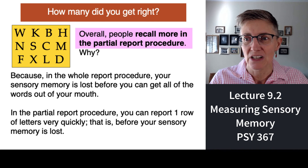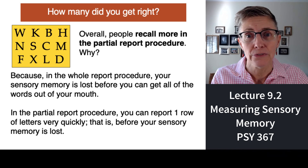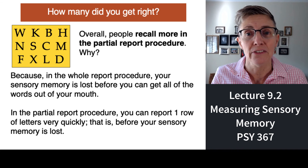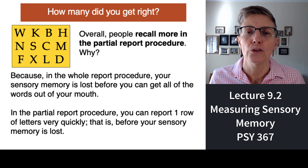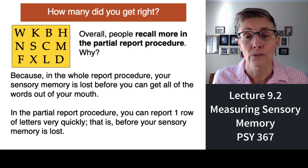Why does the partial report procedure yield more? In the whole report procedure, it takes time to say all the letters aloud, and sensory memory is so brief that your visual image disappears while you're still speaking — you can't respond fast enough. With the partial report procedure, you only have to report a few letters, and the percentage you can remember from each row gives an estimate of total capacity. When you use the partial report procedure, it looks like the capacity of sensory memory is very, very large.